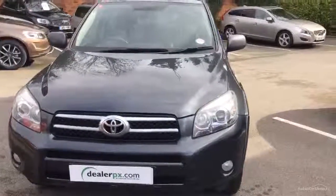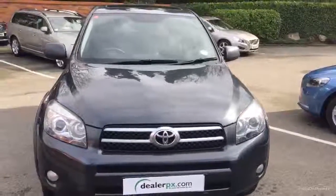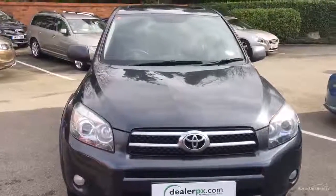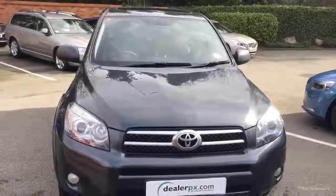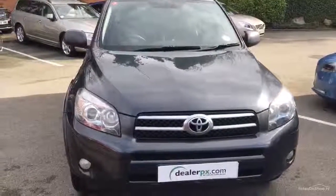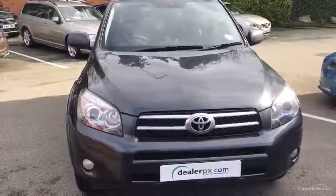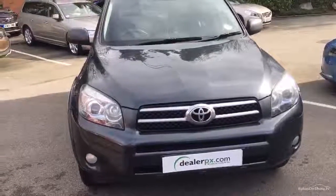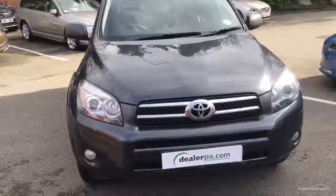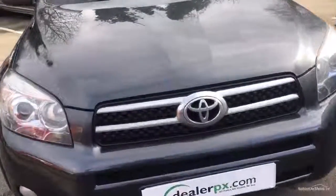Good afternoon ladies and gents, welcome back to Ridebook Volvo DLNPX here in Chester. This afternoon we've got for you a Toyota RAV 2231 diesel, it's a T180. Date of registration 29/11/07, MOT until November this year. 3 owners, 2 keys, 8 stamps on the service book, the last one on the 12th of the 10th 2015, 56,500 miles and we've got the V5 on file.